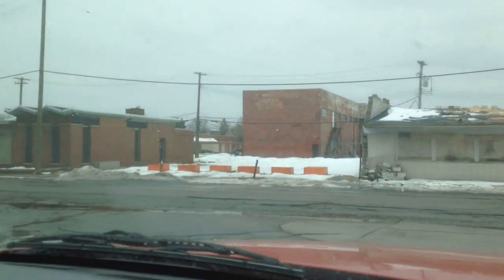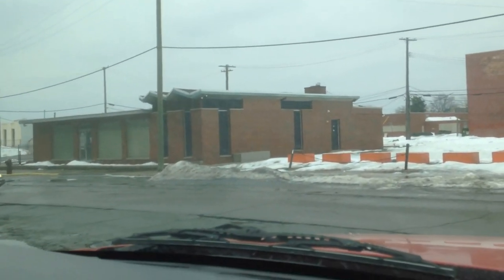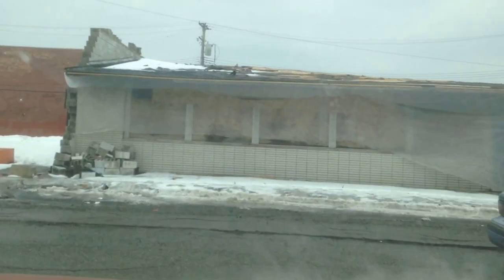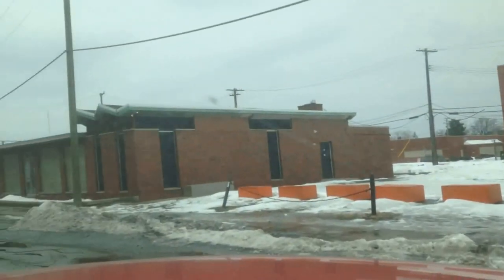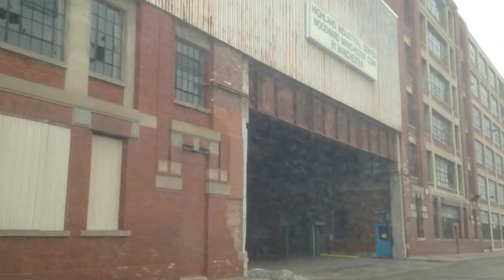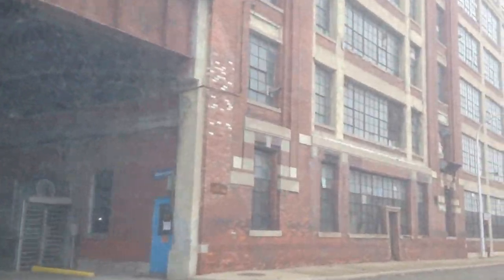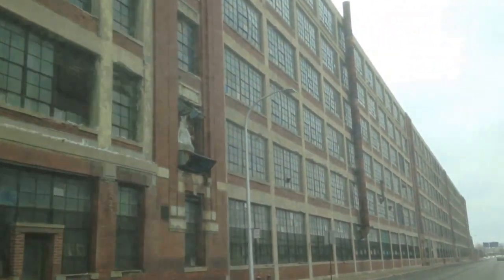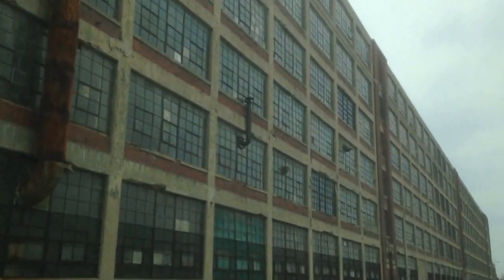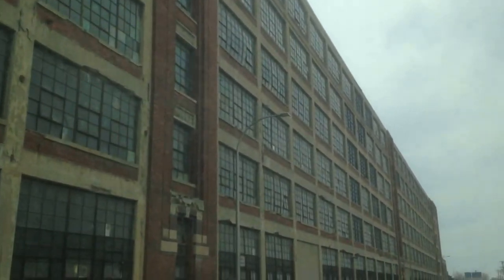If you go down to the left, the building's like stupid long. That place — the Highlighter restaurant didn't fare very well. Look how huge this is. Highland Industrial Center, Woodward, Manchester Corp. So they're still using this for something. Ford Motor Company, Highland Park Facility.